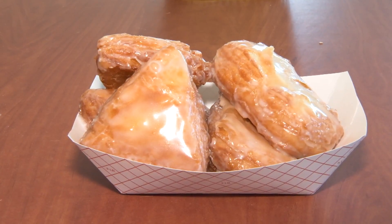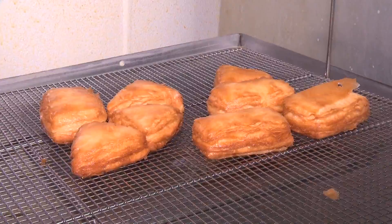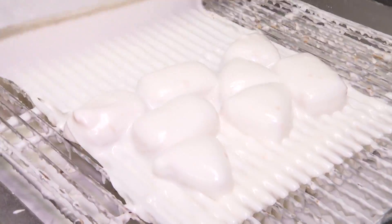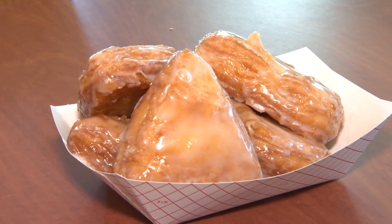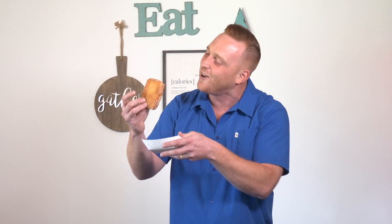Jack's famous cronuts — flaky, layery, buttery, taking Broussard by storm. They did their own rendition of the cronut, a croissant donut, and the response has been out of this world. Made fresh in the back at Jack's, then proofed, fried, and glazed. Some cronuts, let's go.